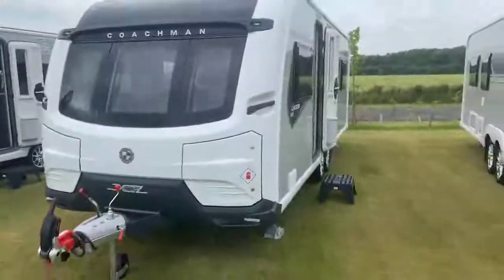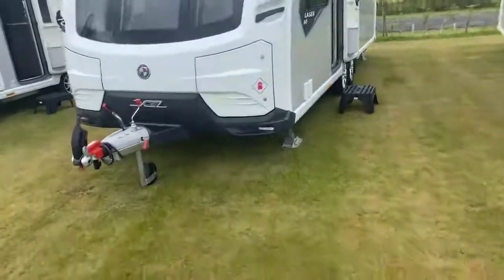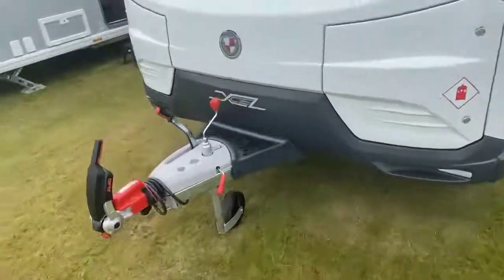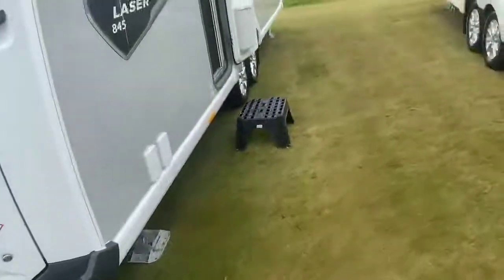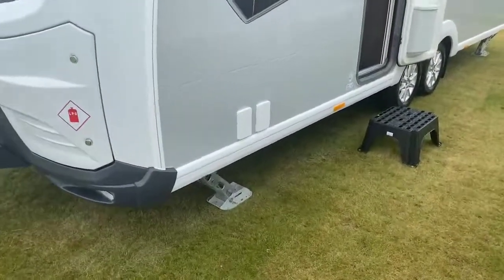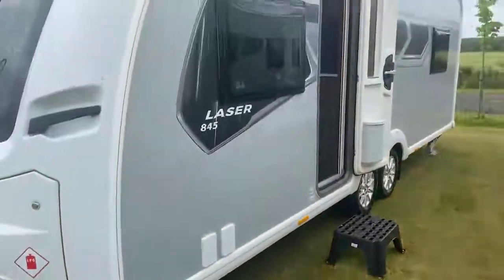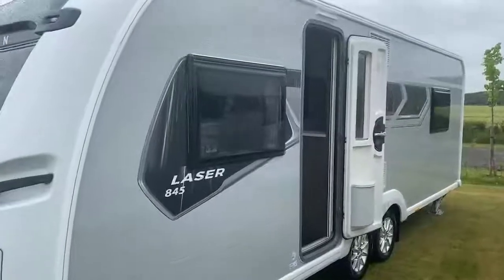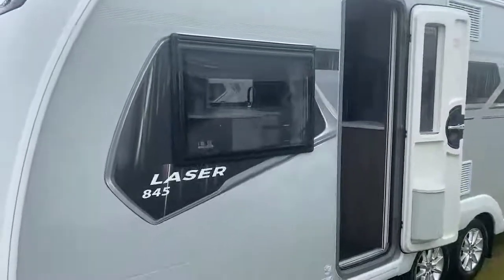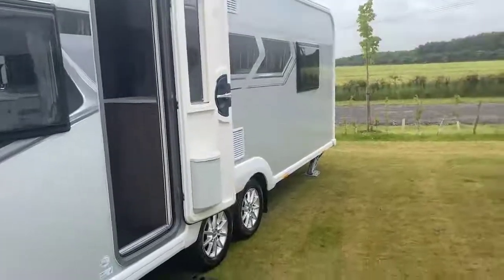Here is a good look at that particular caravan. Benefiting from the ATC trailer control system as standard. Coming down the side of the caravan, you've got an exterior barbecue point, 240 volt socket, and also the E&P self-levelling. For 2022, you've got the refreshed new decals and the wonderful silver sides.